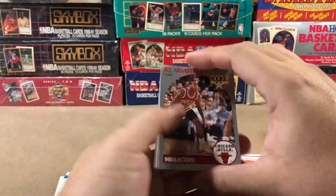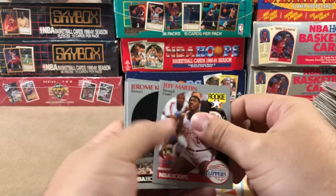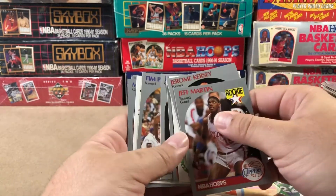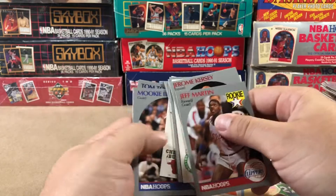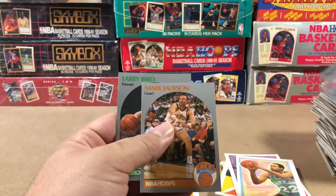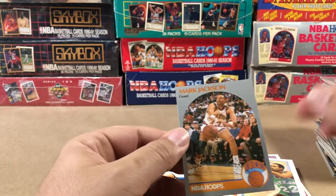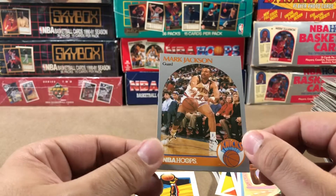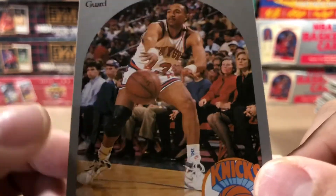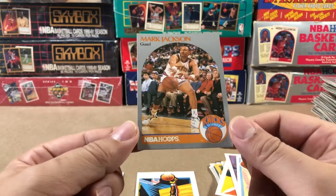We got BJ Armstrong — that's a good start. Come on. Jerome Kersey, Casey Jones. I'm not seeing it guys. Mookie. Hey, there's another Mark Jackson right there, and a Larry Bird. Another Mark Jackson — I'll take that, with the dun dun dun... Menendez brothers. I'll take it, it's all good.